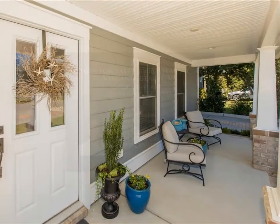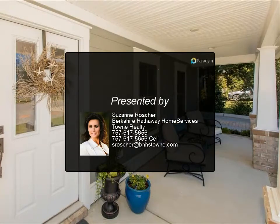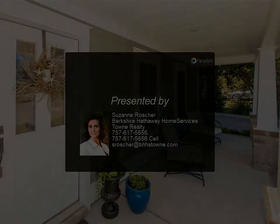The home also features a separate office, is elevator ready, and has all wood flooring throughout except in the foyer and baths. It is a close distance to the beach with great outdoor space for enjoying life at the beach.